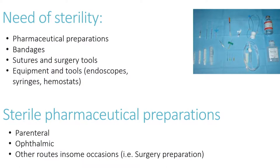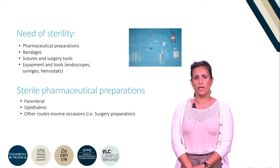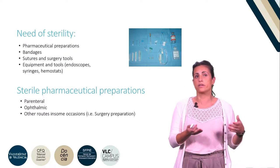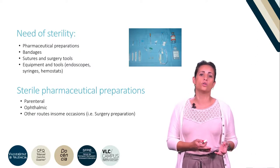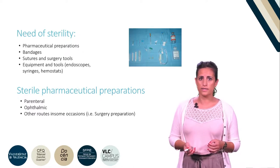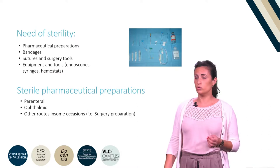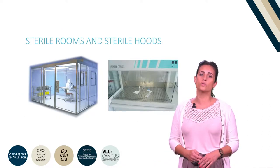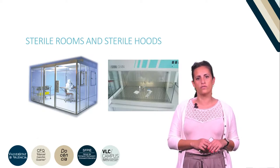In many cases, the dosage forms as dispensed are not the final dosage form, and it is necessary to perform different operations such as constitution of a lyophilized powder or making an appropriate dilution to obtain the final dosage form. It is critical that these operations are carried out so that the sterility of the product is preserved.